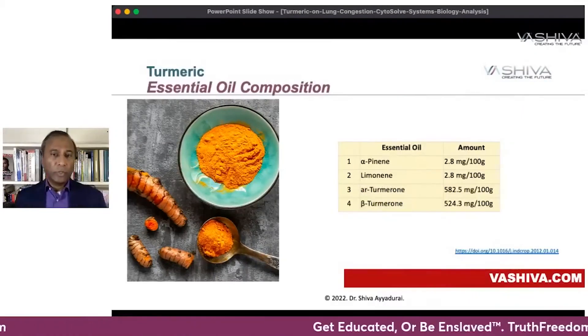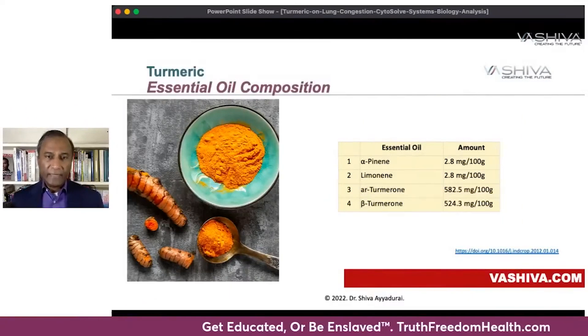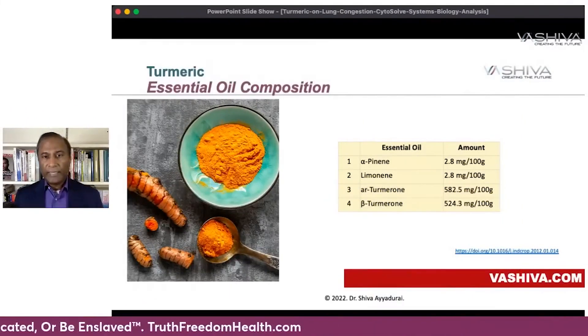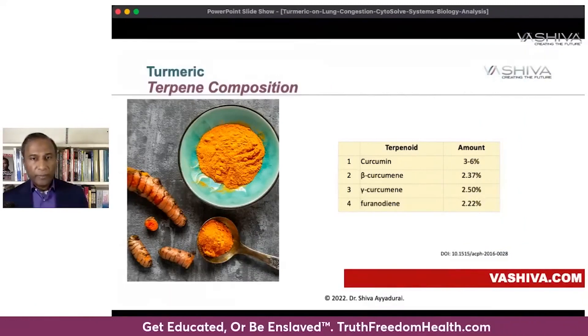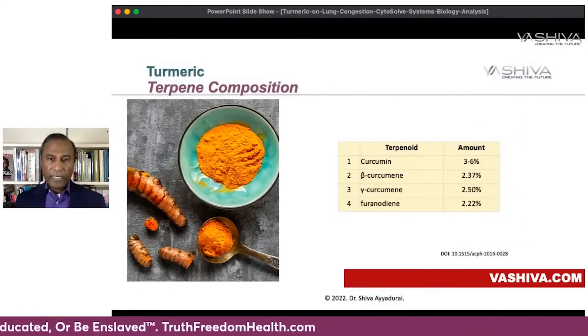Turmeric also has an essential oil composition including alpha-pinene, limonene, turmarone, and beta-turmarone. And then it has terpenes: curcumin, beta-curcumin, alpha-curcumin, and furan.